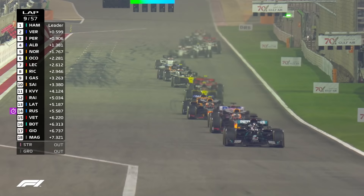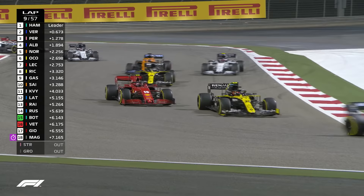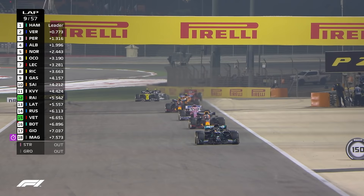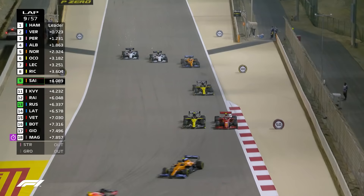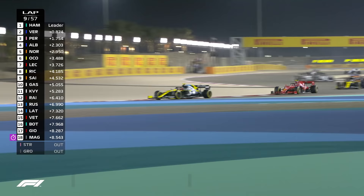Lewis Hamilton then leads them over the line to start Lap 9. Max Verstappen looking in his mirrors to see where Sergio Perez is. Alex Albon looking to see where Lando Norris is as well. And there's Charles Leclerc down the inside of Esteban Ocon into Turn 1. The Ferrari pushes the Renault wide, but Ocon is having none of that — gets out his oversized elbows and reclaims that place. They're now going wheel to wheel towards Turn 4. Hamilton leads from Verstappen, from Perez, then Albon, Norris, and Ocon still ahead of Leclerc.